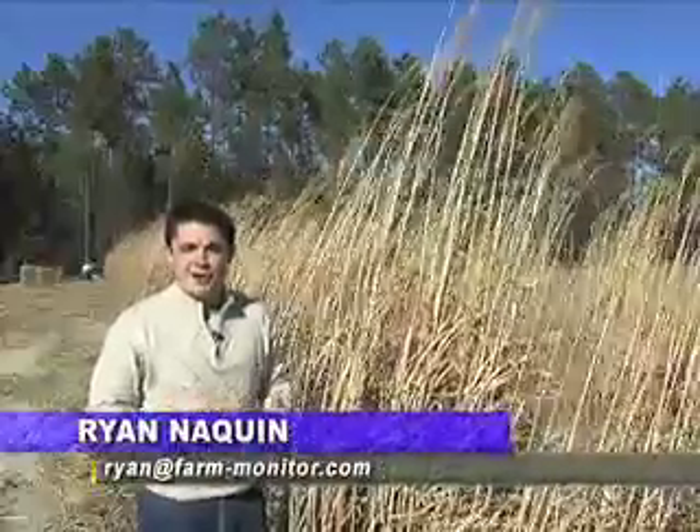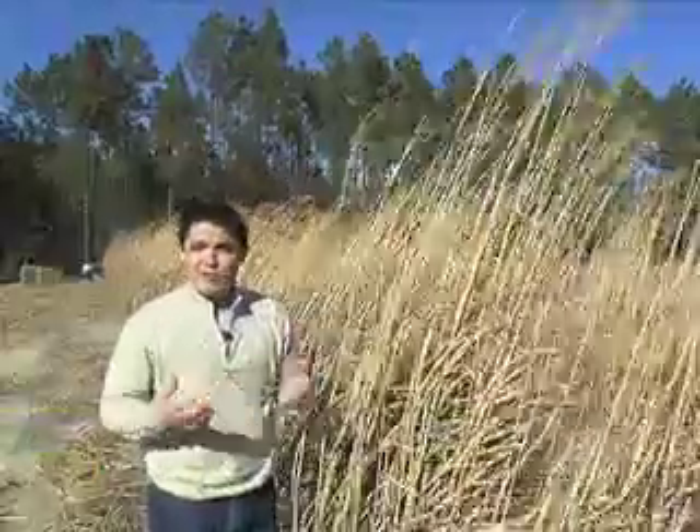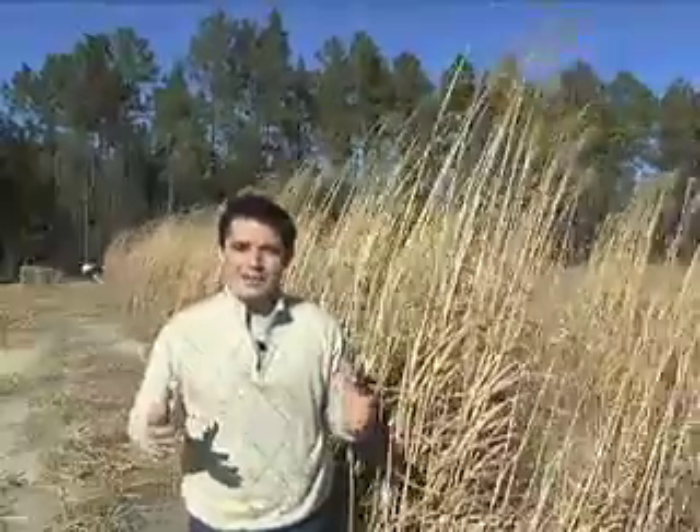Once miscanthus is brought to the fields, it can produce up to 25 tons an acre. This grass can grow up to 10 feet tall. It's a perennial plant, which means every year you can just mow it down like you would hay, and you don't have to plant it again — it'll just grow right back up.